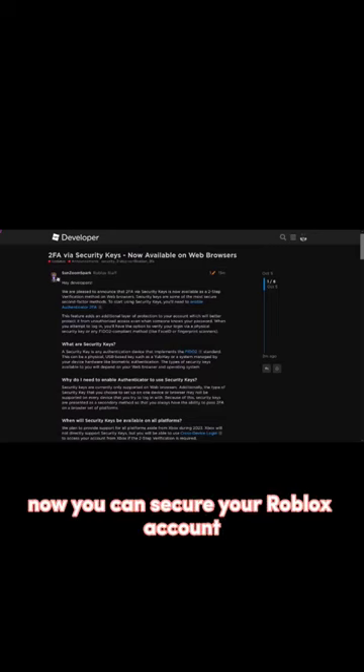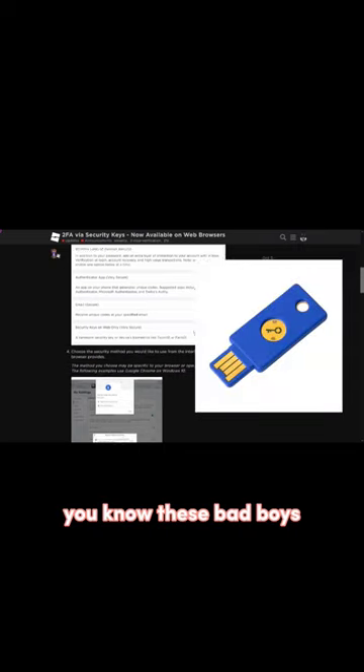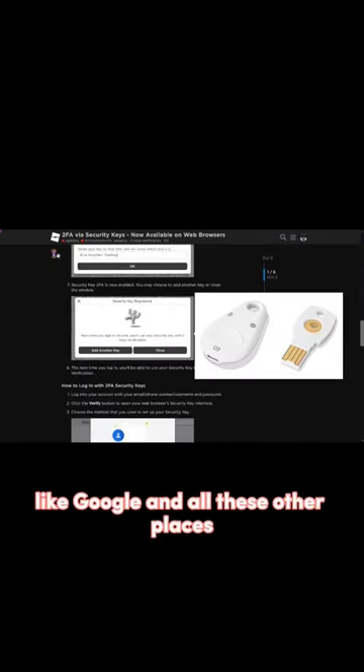Just a quick update — now you can secure your Roblox account with physical security keys, you know, these bad boys. Or you can do it with Google and all these other places, and now you can do this with Roblox. Very epic.